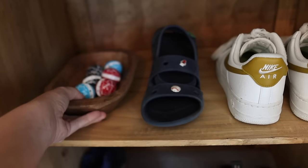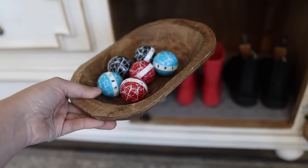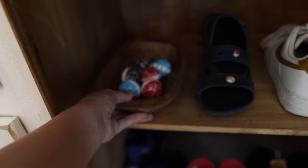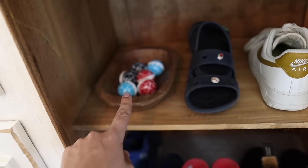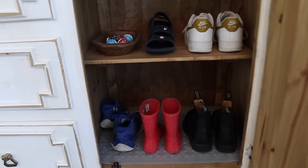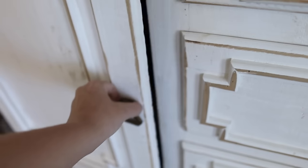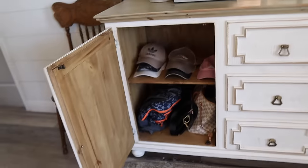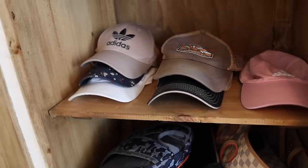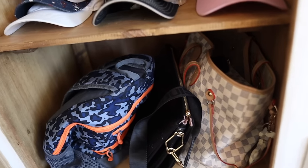Another thing I started doing that I find really helpful is keeping these deodorizer balls in here. They have like a clean linen scent and they're right here so it's easy to pop them in your shoes, but even just having them here keeps the whole thing smelling fresh so it doesn't start to smell like dirty shoes every time you open it. And then over here, depending on the size of your family, you could do more shoes, but what's worked well for us is keeping baseball hats on the top shelf and book bags, purses, and things like that down below.